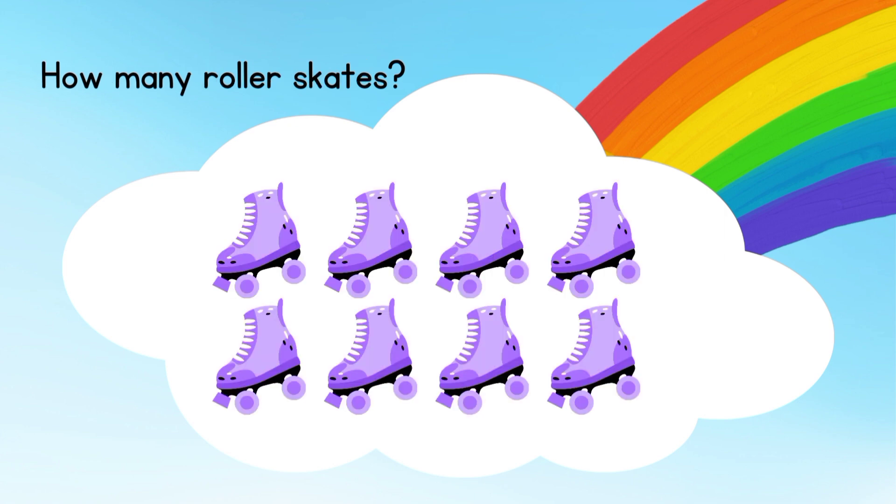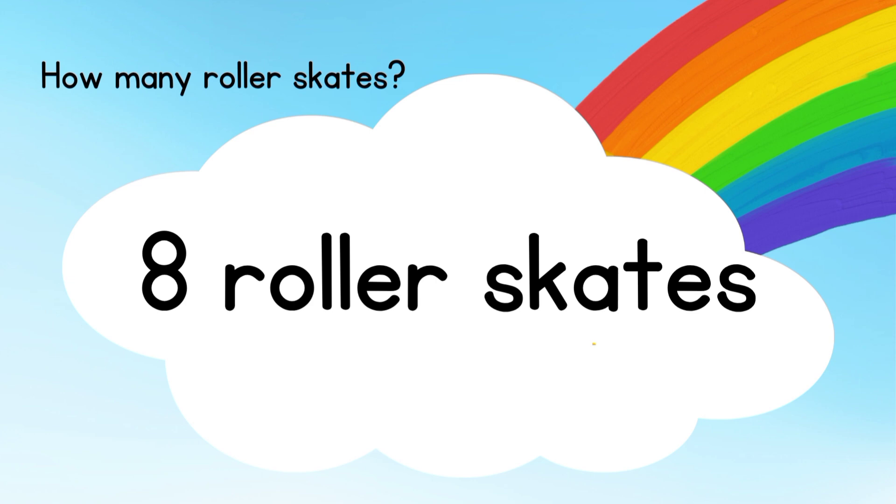How many roller skates do you see? Eight roller skates. Good job!